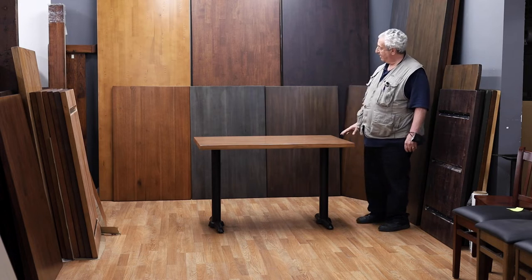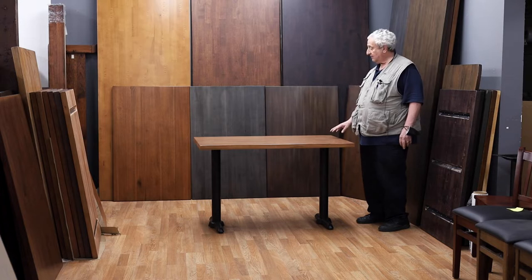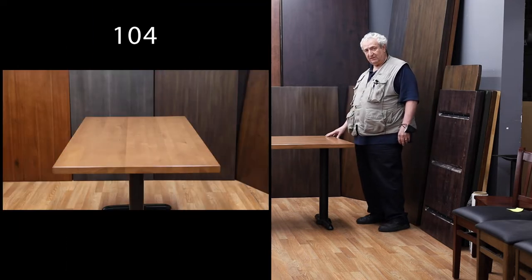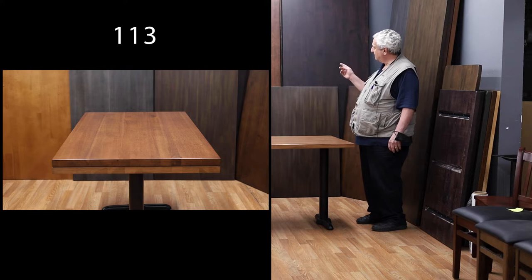What we have here today are some fabulous, durable, solid poplar tables. We stock these for immediate shipping. These are 30 by 48s. We make them also in 24 by 30s. And we stock large slabs in 36 by 96.